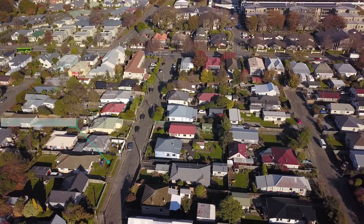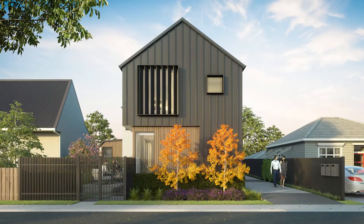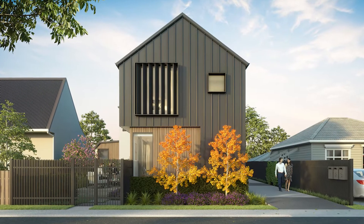Hey guys, Mitchell here from The Property Factory. We're down here at 11 Chatham Street and we've just released three beautiful three-bedroom townhouses in the heart of Addington. Addington has been voted the sweet spot award for the best suburb in New Zealand.